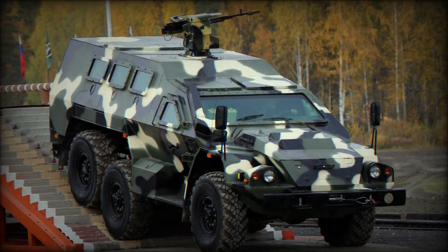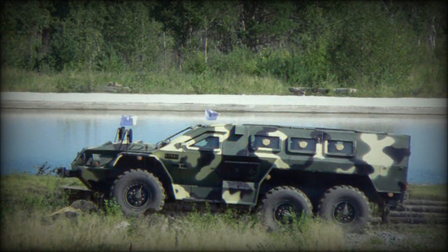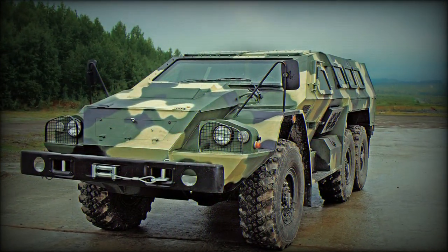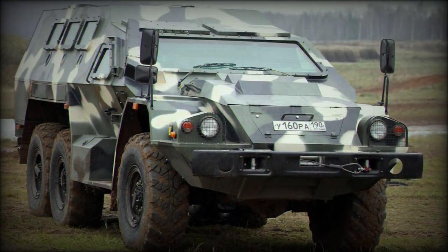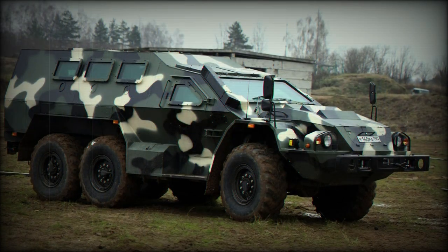The SBA-60K-2 Beulet is an all-modern offering designed along the lines of an Armored Personnel Carrier. The vehicle weighs in between 16 and 19.5 tons depending on mission loadout and armament fit, and has a running length of 8 meters with a beam of 2.5 meters and a height of 2.6 meters.